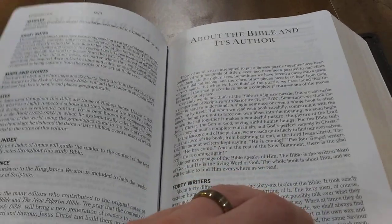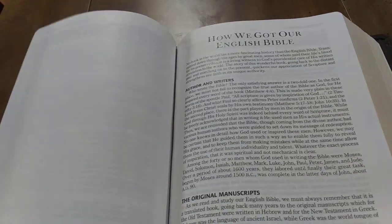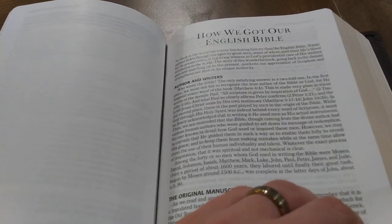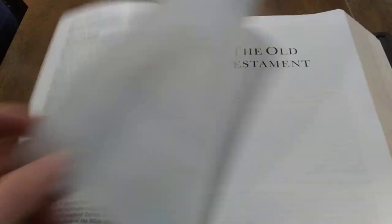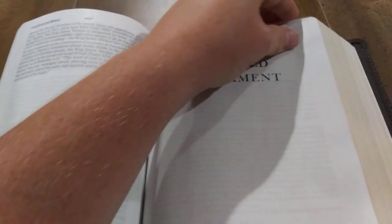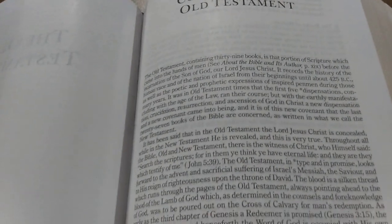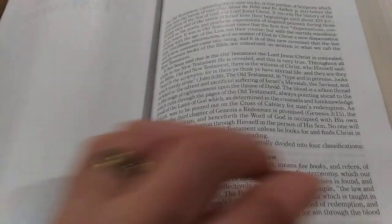Then you're going to have an article about the Bible and its author, focusing on how the Bible is composed and compiled. Then you have a history of how we got our English Bible, culminating in the King James Version. Then you'll get the Old Testament, and I'll just show you the study helps — here you have a page concerning what the Old Testament is.